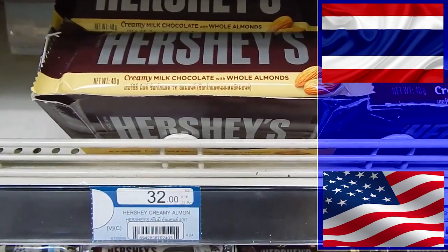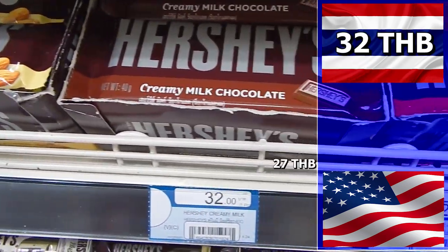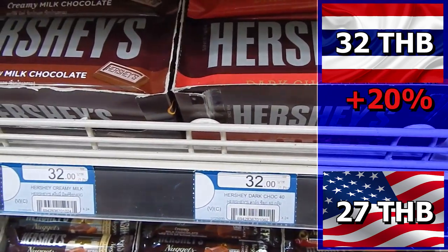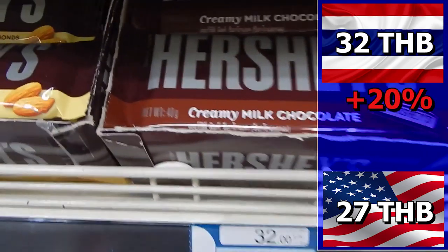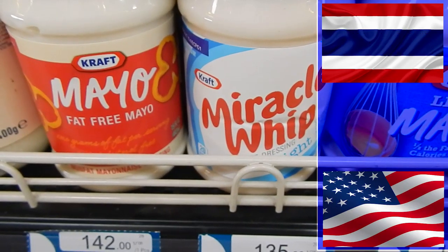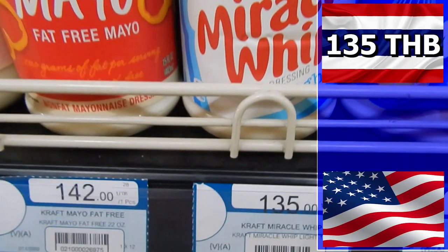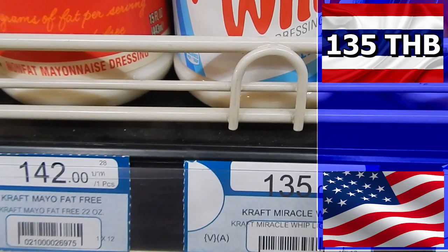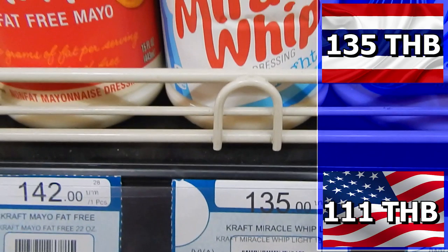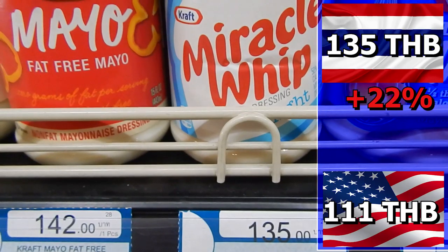A small bar of Hershey's chocolate will cost you 32 baht in Thailand. In the U.S. it will cost 27 baht. The difference is 5 baht, which means it is 20% more expensive in Thailand. If you like Miracle Whip, you have to pay 135 baht to get it in Thailand. In the U.S. you can get it for 111 baht — 24 baht more in Thailand, which is a price difference of 22%.